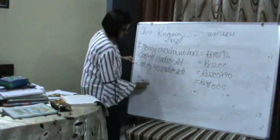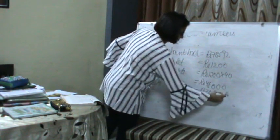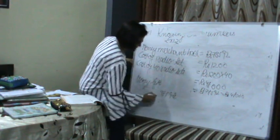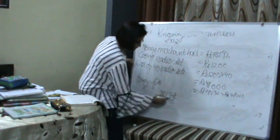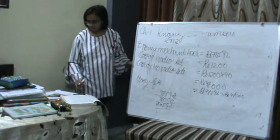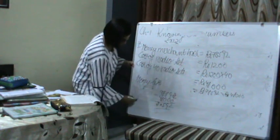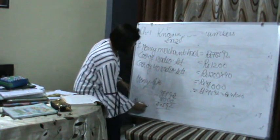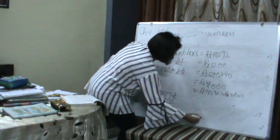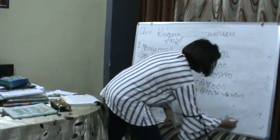Money left with the merchant: Rs. 78,592 minus Rs. 48,000. Calculating: 78,592 minus 48,000 equals Rs. 30,592. So Rs. 30,592 will remain with her after the purchase.